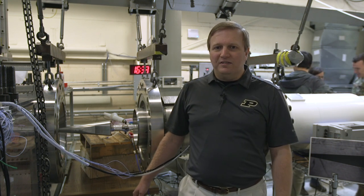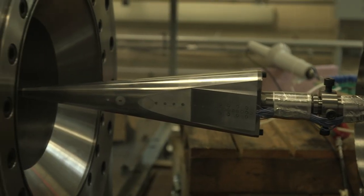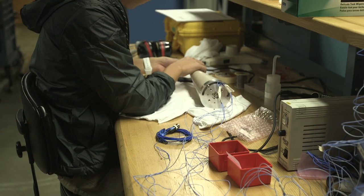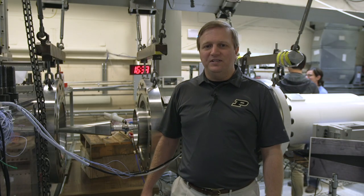We fly hypersonic vehicle models in here, such as this cone model that's in the wind tunnel currently, and study how the laminar-to-turbulent transition process happens on the model. We use pressure sensors